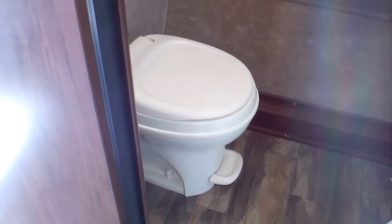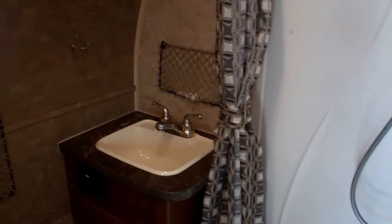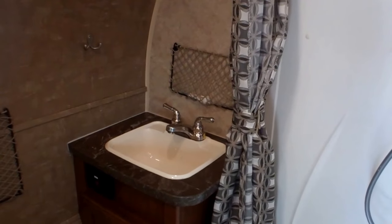Starting at the back of the trailer, we have a nice large bathroom area with lots of lighting. It has a shower with a sink, and just over here we have more storage with a mirror — actually nice and deep.